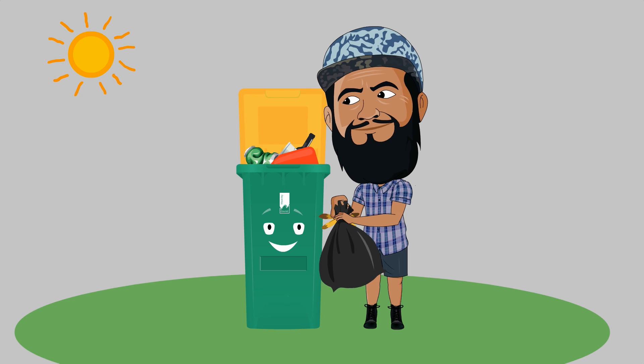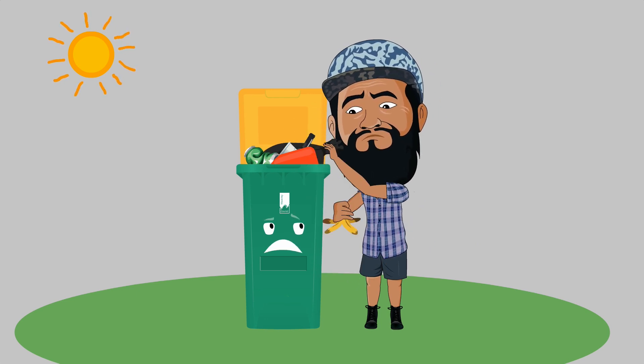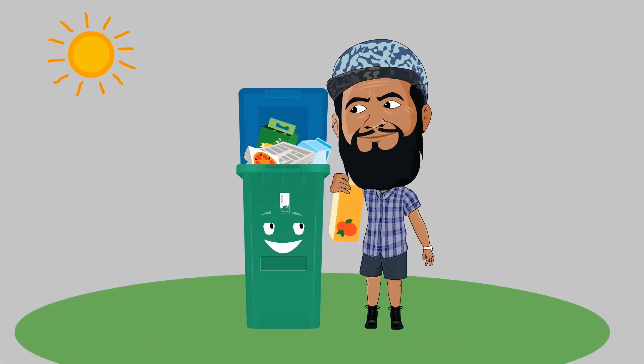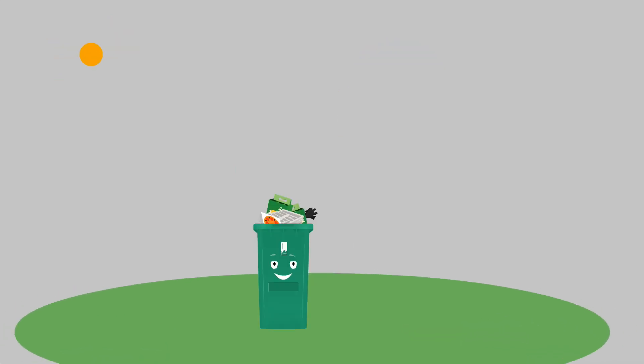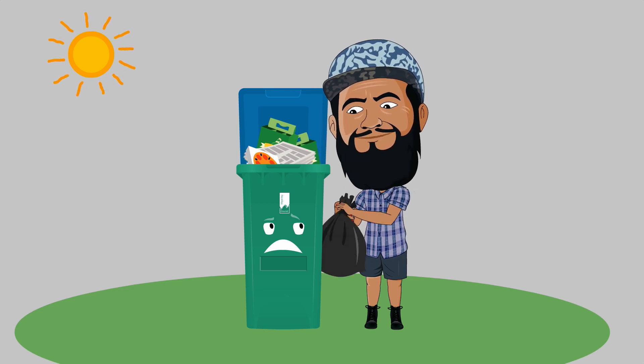The yellow bin is not such a fan of plastic bags, plastic wrap or any other household waste and food scraps. The blue bin wants your newspapers, magazines, cardboard boxes and milk and juice cartons. Just like the yellow bin, it doesn't want your household waste, food scraps or plastic bags.